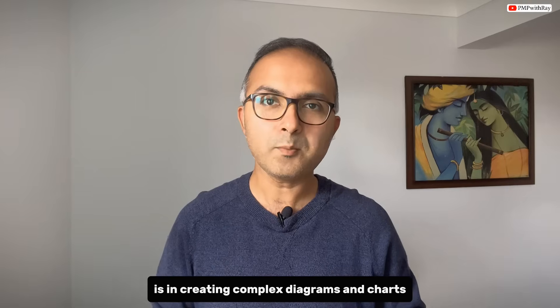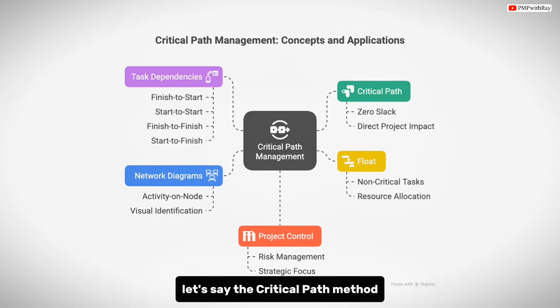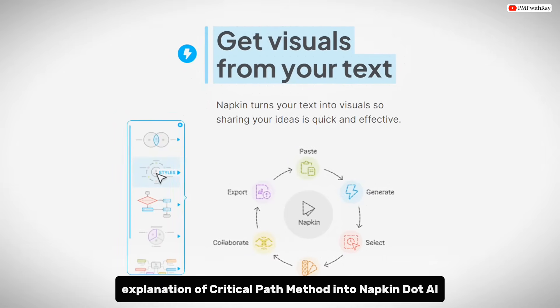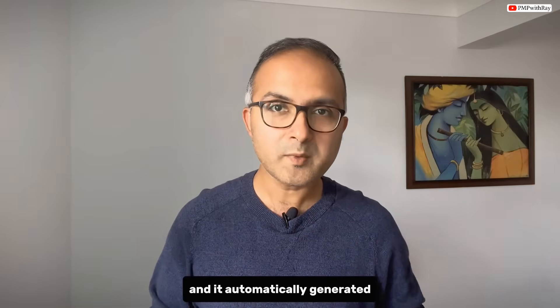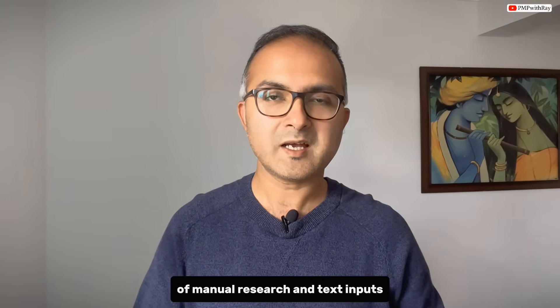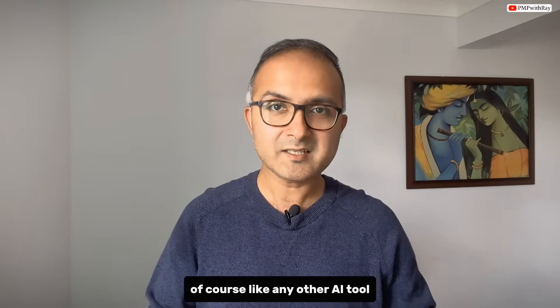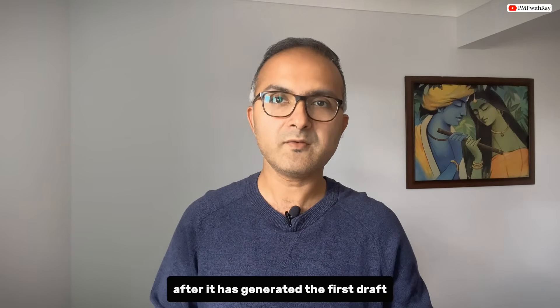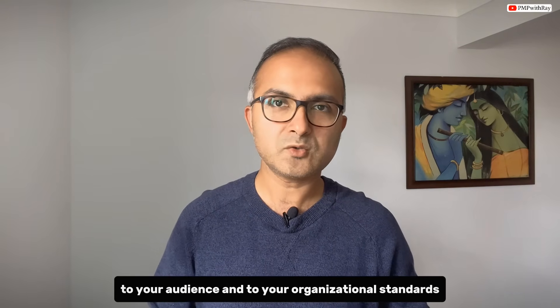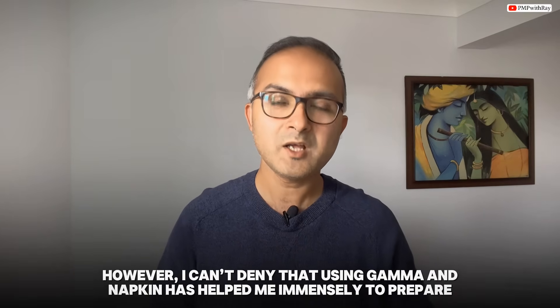Where Napkin.ai really shines is in creating complex diagrams and charts that explain project management concepts visually. For instance, when I needed to explain the critical path method during a recent training session, I simply pasted the text explanation into Napkin.ai and it automatically generated a professional flowchart with network diagrams, dependencies, and critical path highlighting — as you can see on screen. What would have taken one to two hours of manual diagram creation in PowerPoint happened in less than 60 seconds. The outputs may need some refining, but Gamma and Napkin.ai have helped me prepare professional training materials at lightning speed.